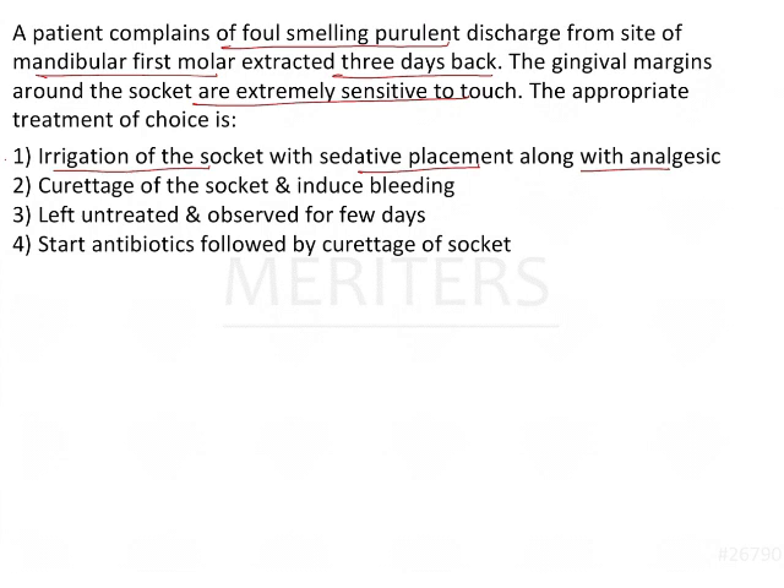When a patient is in pain, they are extremely anxious, and it is very difficult to convince them to undergo further treatment. So the most important criterion is first to decrease the patient's pain. Therefore, the answer is option 1. The reason for irrigating the socket is that there would be a lot of food debris accumulated over the past few days. Additionally, the clot that was supposed to form would not have formed, leading to incomplete healing of the wound. That is why option 1 is the correct answer.